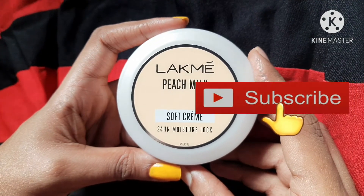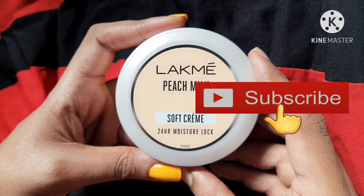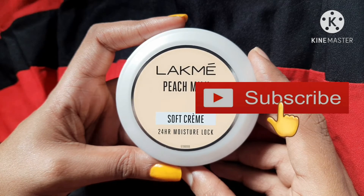So that's all for my review on Lakme Peach Milk Soft Cream. If you like my video, please do subscribe to my channel, and I'll see you guys in my next video. Until then, take care, bye!